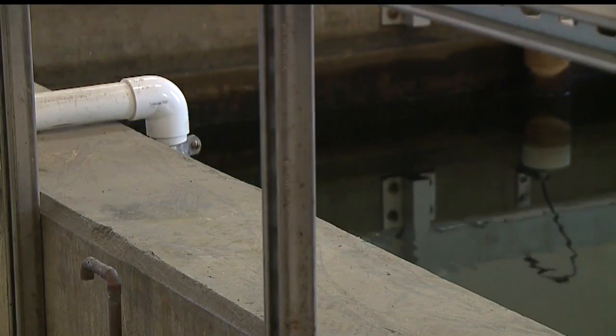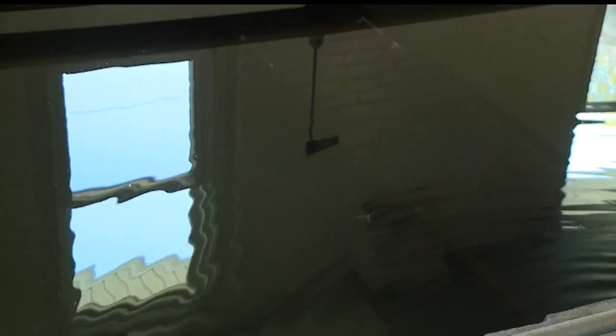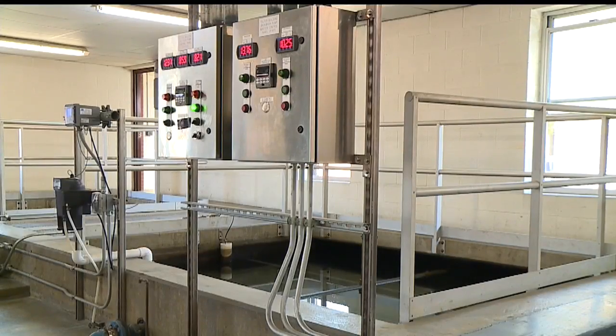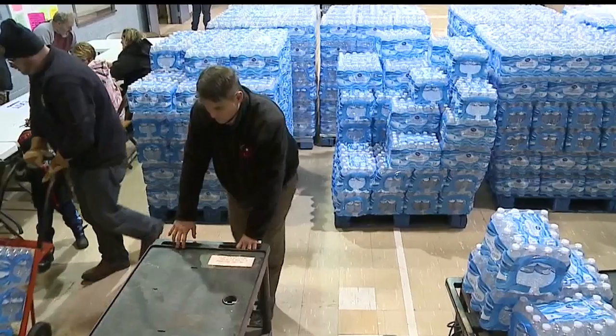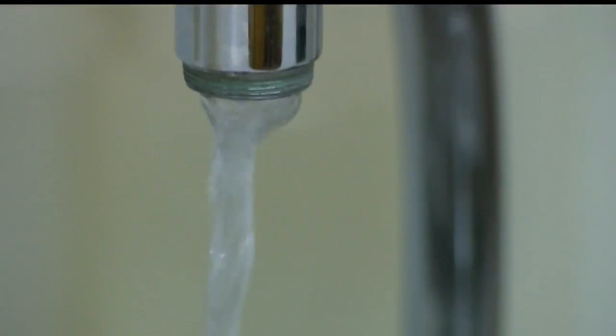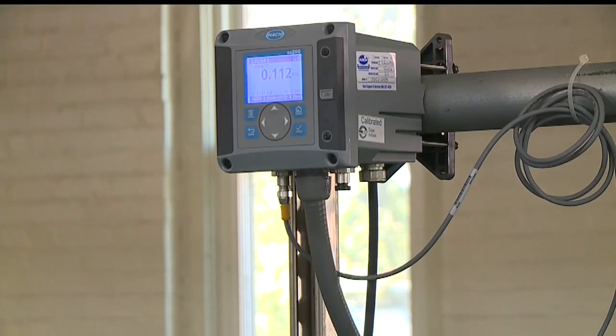This water once upon a time had lead in it, and some in the Sebring community were impacted by this. We took our water and had it tested. Some people tested for lead, others didn't — it just depended on when your house was built. In January of 2016, some in the village couldn't drink the water. Bottled water was passed out and used until the village flushed the lead out of the system, and the water department finally got the results they wanted.